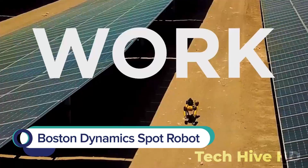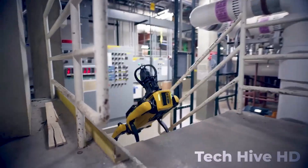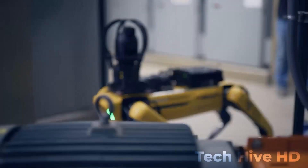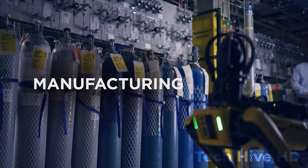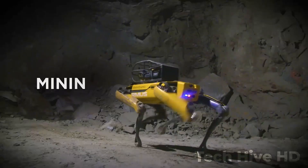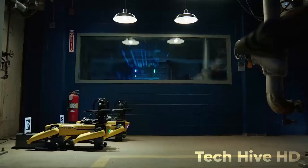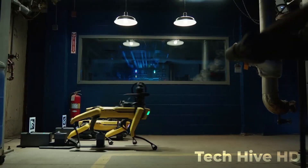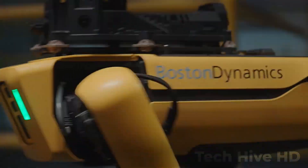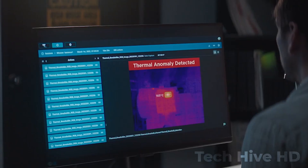Boston Dynamics Spot is a mobile robot that can be used for security. It is a highly capable machine that can travel on a variety of terrains. Equipped with a range of sensors and cameras, it can autonomously respond to real scenarios. The Spot robot can carry up to 14 kg of payload and is powered by two lithium-ion batteries. With a top speed of 5 kilometers per hour, it can perform complex tasks like climbing stairs up to 45 degrees.